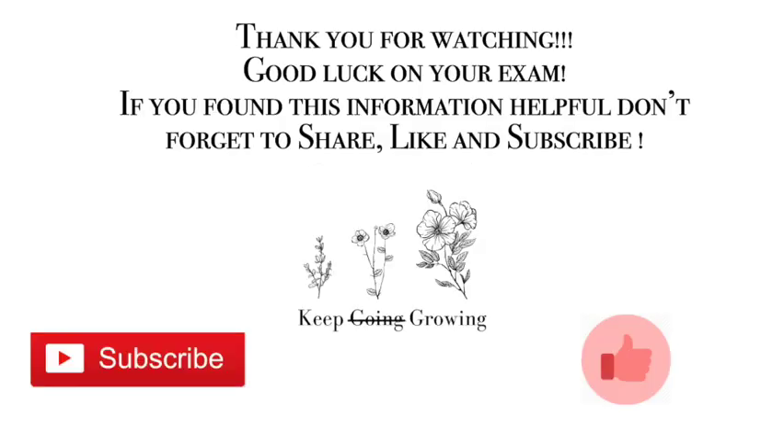That concludes today's video. Thank you so much for watching. Good luck on your exam. If you found this information helpful, don't forget to share, like, and subscribe. Let me know in the comments down below if you are currently studying for your manicurist written exam. Don't forget — keep going, keep growing. I'll see you guys on the next one. Bye!